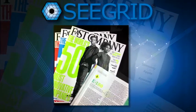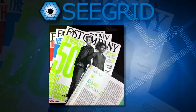Fast Company Magazine named Seagrid one of the world's 50 most innovative companies in 2013, and one of the world's top 10 most innovative robotics companies.